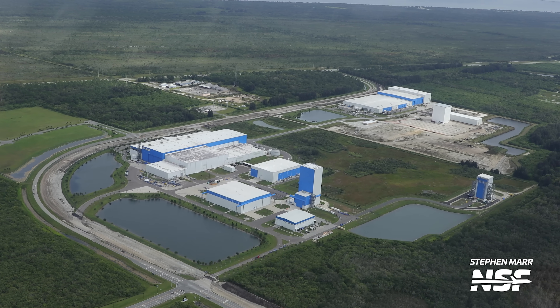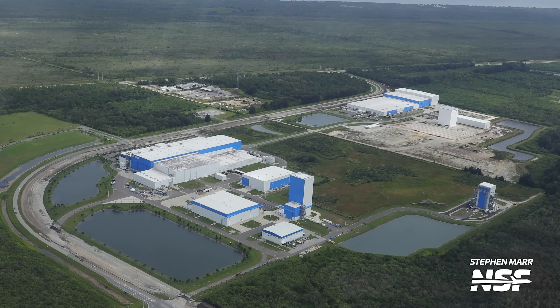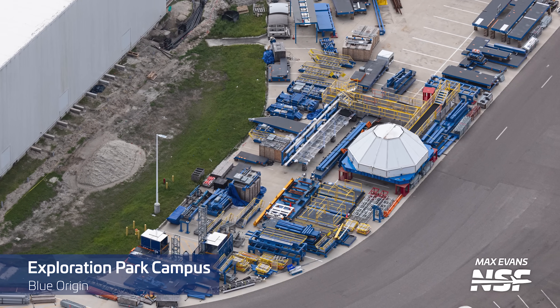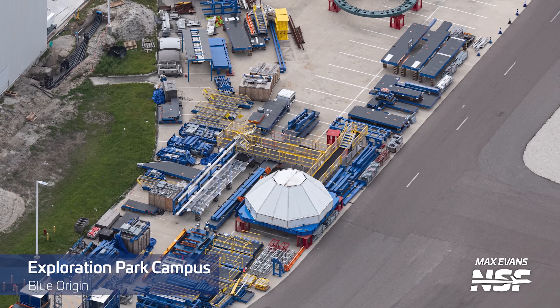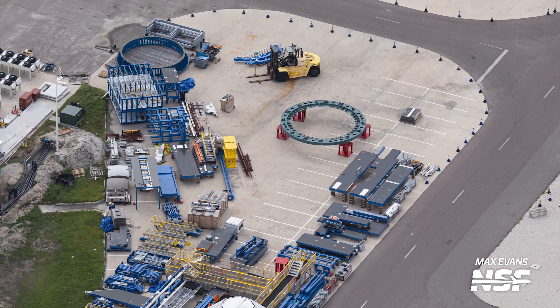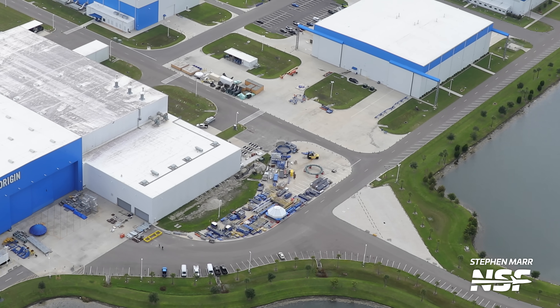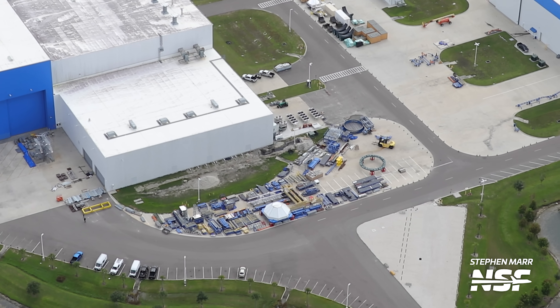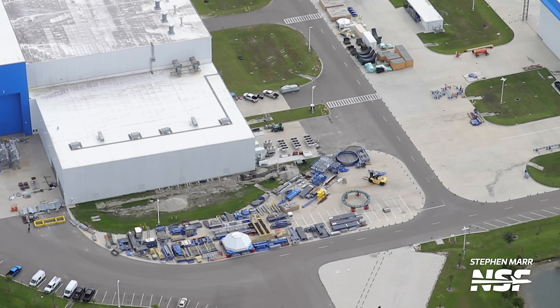At Blue Origin's Exploration Park campus it was fairly quiet, but since we flew on a weekend that's to be expected. Due to this we sadly didn't catch any peeks at hardware through open doors. But that doesn't mean there isn't some cool stuff to look at. We caught some great close-ups of the large amounts of hardware that has been growing outside of the main production building over the last year or so. While this isn't actual rocket hardware, it's cool to see all the different things that go into the process of making the rocket hardware inside of the factory.